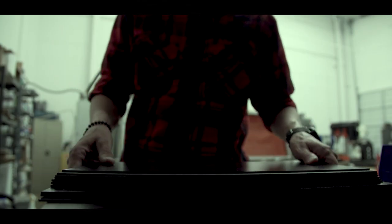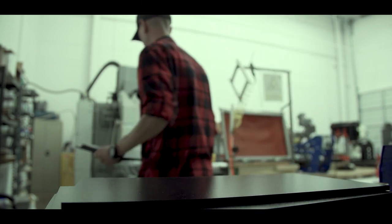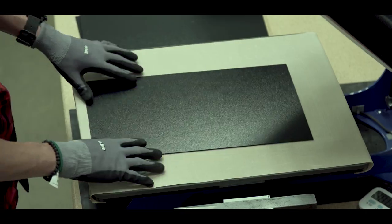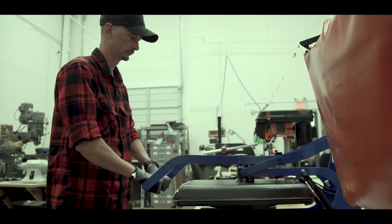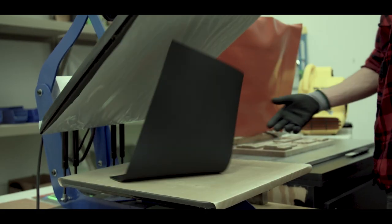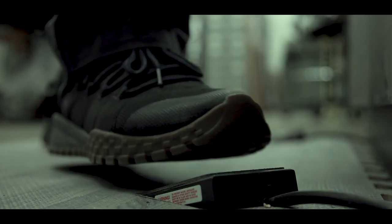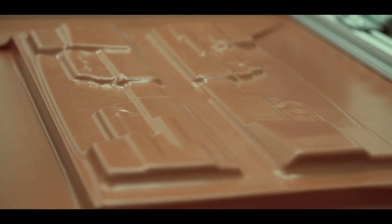The everyday carry concept isn't something new — it's been around for a long time. But with the emergence of kydex holsters specifically, it makes the profile of holsters a lot slimmer and the package a lot lighter. Especially over the last decade, pistols have gotten a lot smaller and a lot easier to conceal and carry.